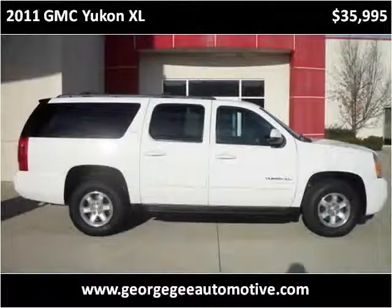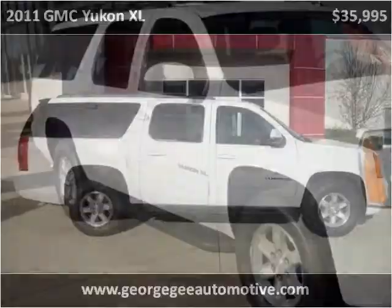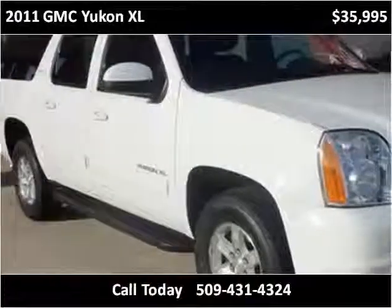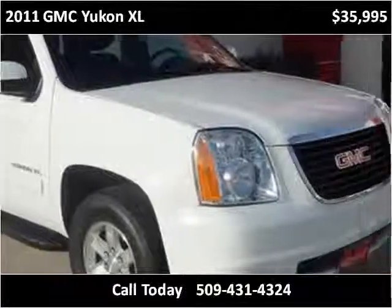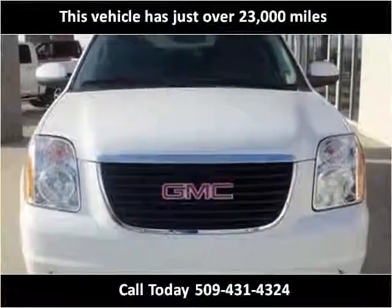This 2011 GMC Yukon XL is available from George G Automotive. This vehicle has just over 23,000 miles.